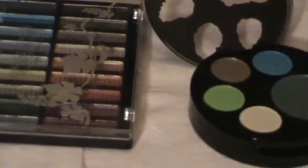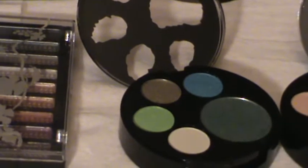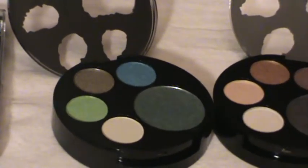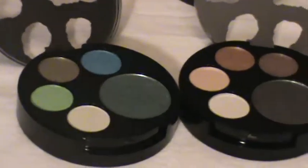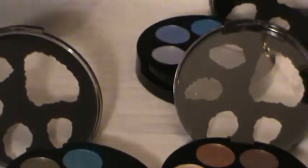This is just all of my regular — I keep saying drugstore, I mean beauty supply store stuff. It's really inexpensive. Gets the job done. Pretty colors.